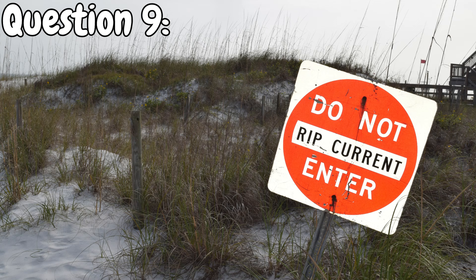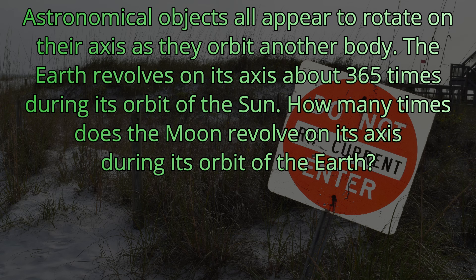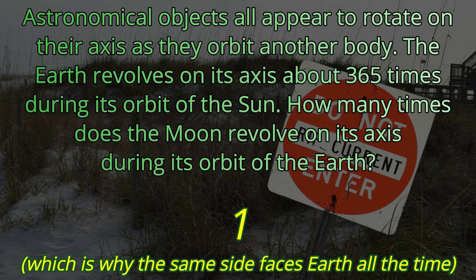Question number nine. Astronomical objects all appear to rotate on their axes as they orbit another body. The Earth revolves on its axis about 365 times during its orbit of the sun. How many times does the moon revolve on its axis during its orbit of the Earth? It's why the same side faces the Earth all the time — it only rotates once every time it orbits the Earth.